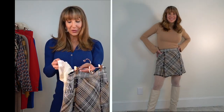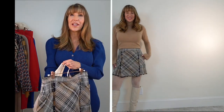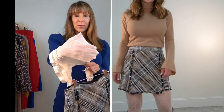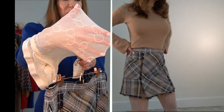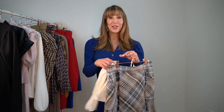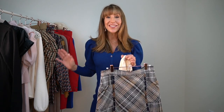I also paired it with a new splurge of mine — I got a pair of Gucci tights. Last year I got the brown ones and I just love them and I still wear them all the time. Now they came out with this white color and they are so pretty, they have a little bit of shimmer running through them. They're about $100 at the Gucci store. I paired them with a pair of off-white boots.